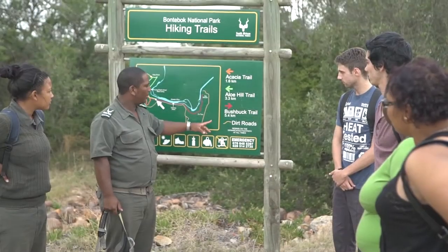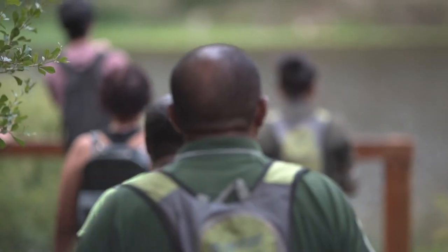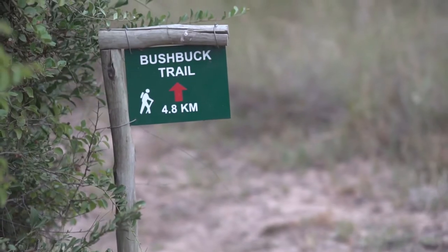We have four hiking trails inside the park: the Eland Trail, the Acacia Trail, the Bushbuck Trail, and the Termite Trail. We encourage people that come here to do our hiking trails because it's very special — especially the Bushbuck Trail, which goes along the river.